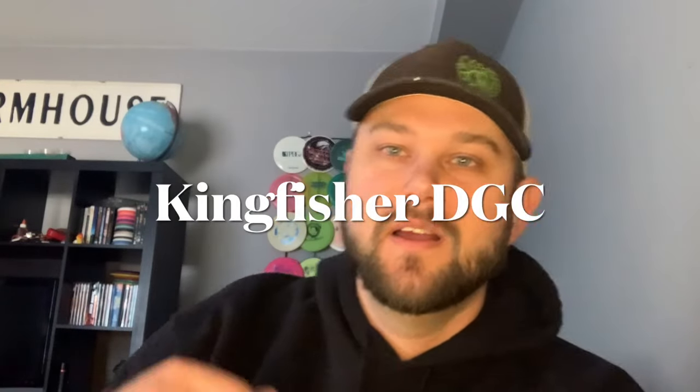Hey friends, Matt here and today we're going to check out a cool little nine-hole course in Rome, Georgia that was kind of built in an unusual location. It's not exactly a public park, not exactly the type of area you would typically see a course. It's on the edge of an easement by a railroad track, in between the railroad tracks and the river.